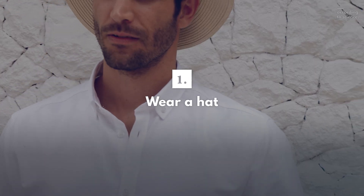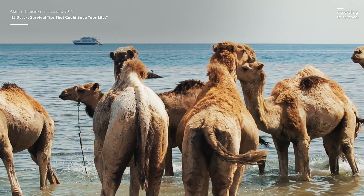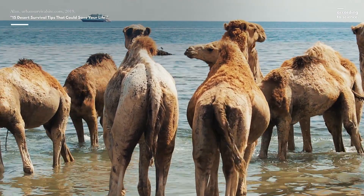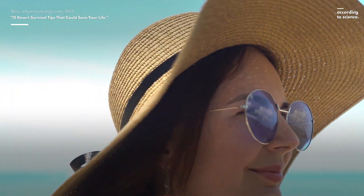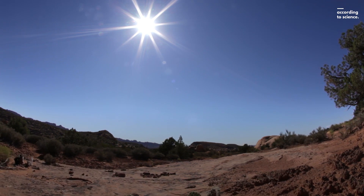First off, wear a hat. It's crucial to limit your sun exposure during the day, and to keep warm at night. If you can, stay out of the sun — that's best. If you can't, a hat can help you to conserve water by cooling you down so you don't sweat as much. It also protects your skin from the brutal rays of the sun.